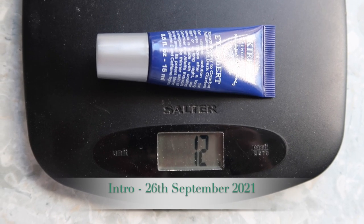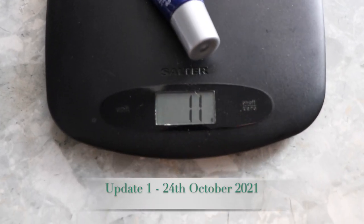First up, we have the Kiehl's Eye Alert. In the last update this was 12 grams; today it is 11 grams, so I've used approximately 1 gram of product. The gram measurement is just a guideline since fluid ounces and grams don't translate exactly. There's still plenty of product coming out and I'm not at all worried about finishing this within the project — it might even be cut open by the next update.